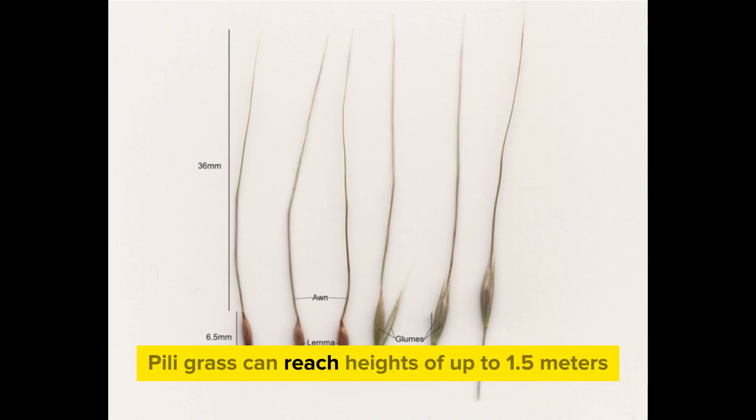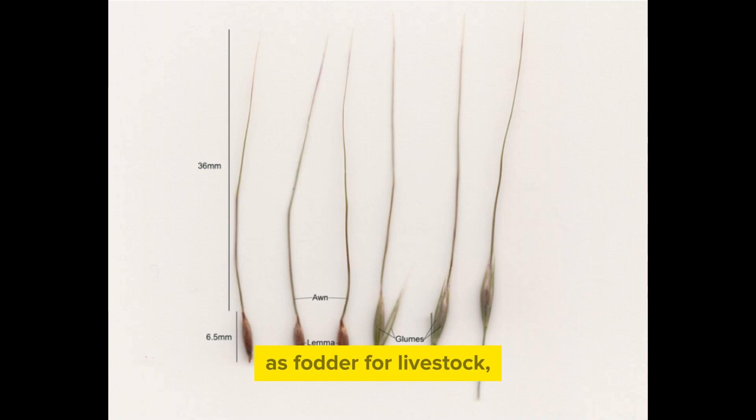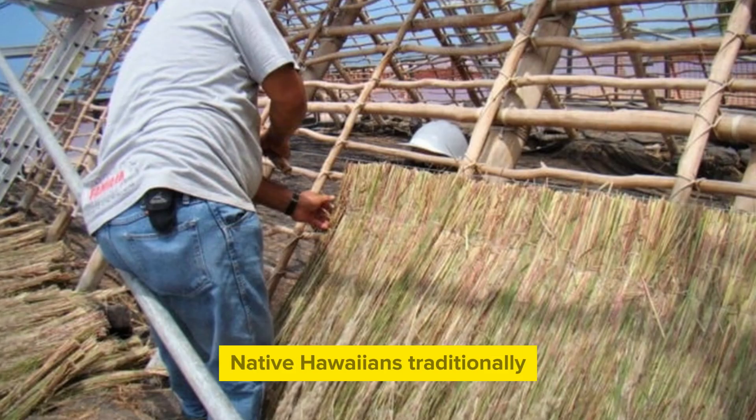Peely grass can reach heights of up to 1.5 meters and typically grows wild. However, it is sometimes cultivated for landscaping purposes, as fodder for livestock, or even as roofing material. Native Hawaiians traditionally use Peely grass for thatching roofs.